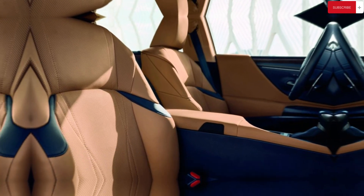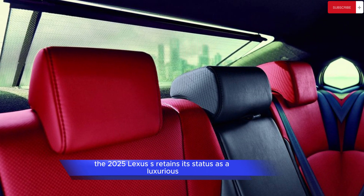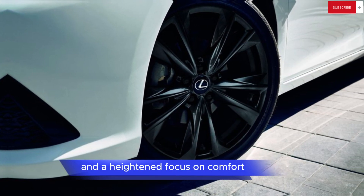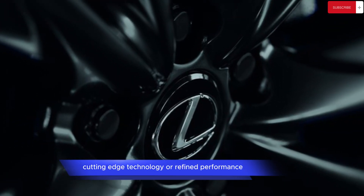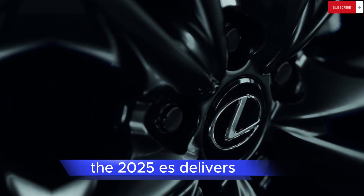In summary, the 2025 Lexus ES retains its status as a luxurious, comfortable, and reliable sedan, now enhanced with new tech features and a heightened focus on comfort. Whether you prioritize a serene driving experience, cutting-edge technology, or refined performance, the 2025 ES delivers.